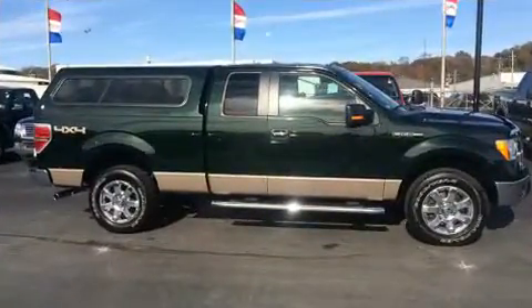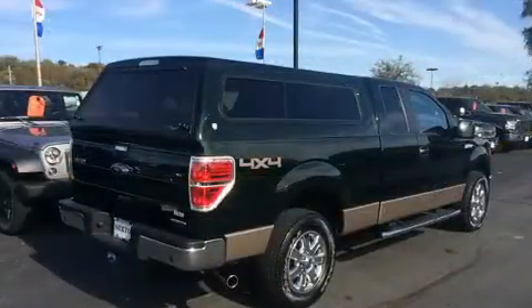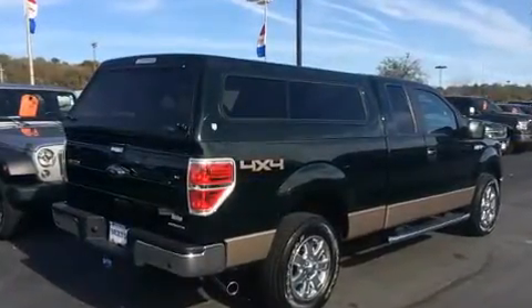It features 4-wheel drive capabilities, a durable automatic transmission, and a 5-liter, 8-cylinder engine.